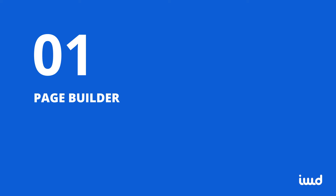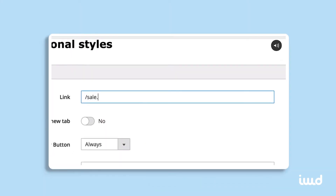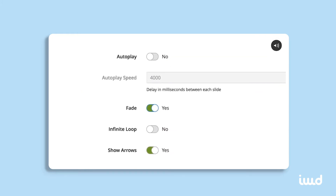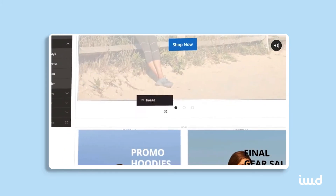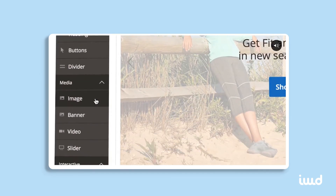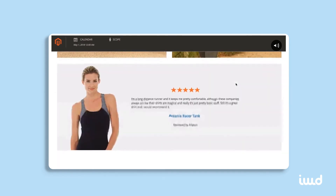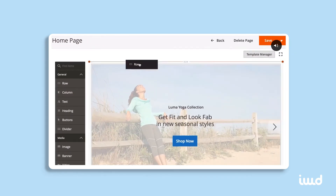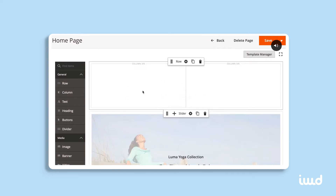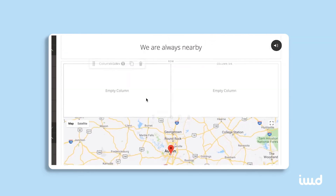1. Page Builder. Magento boasts that their Page Builder extension gives you effortless control over your site content for maximum engagement. It offers a drag-and-drop approach to creating pre-built controls, or content types, for your site. Choose the content you need for your page, drag it, drop it, and you're done — no coding required. Need something specific? No problem. Edit an existing content type or create a new one, whatever it takes to get the desired result.